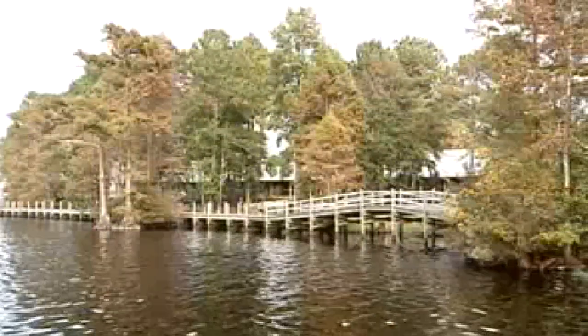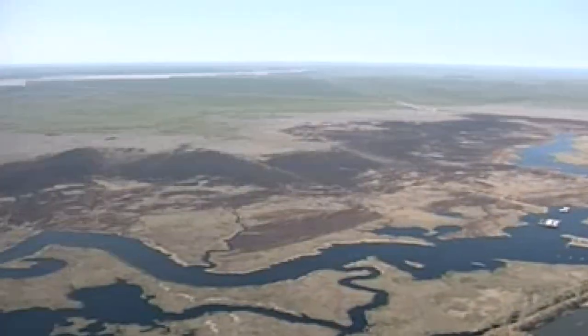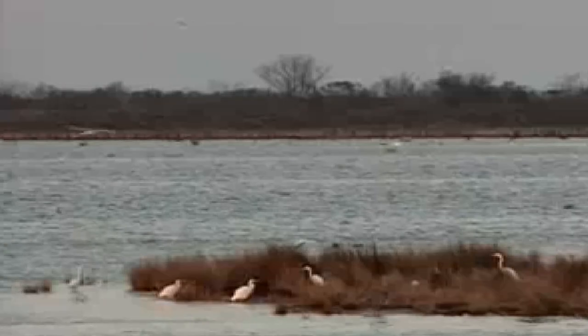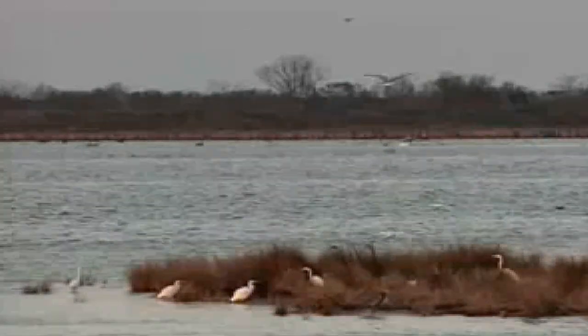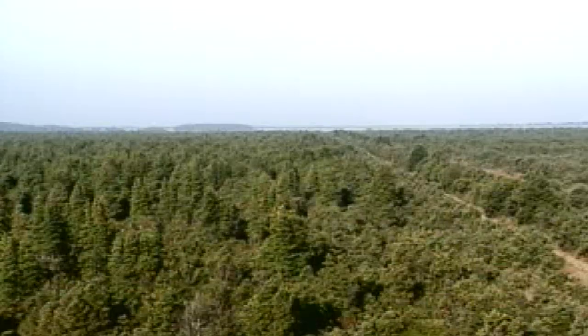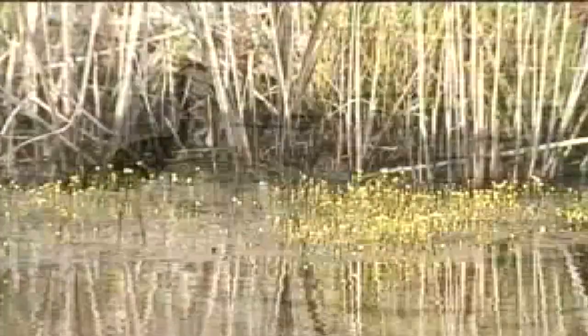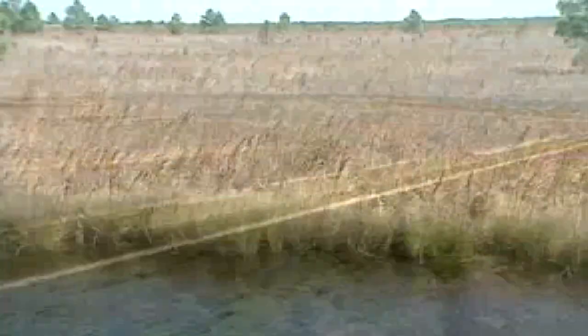Pocosin wetlands are extremely flat, and their natural drainage is very poor. The top layer of soil is comprised of mostly organic material, or peat. This organic matter consists of leaves, sticks, and other organic debris that were once submerged in water and decomposed slowly. It probably takes over a hundred years to create even one inch of peat. Pocosin Lakes is comprised of over 100,000 acres of this material.